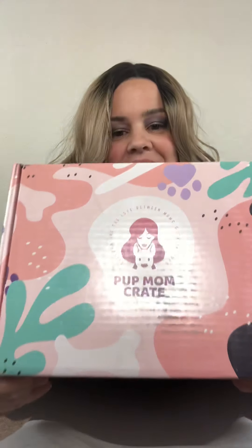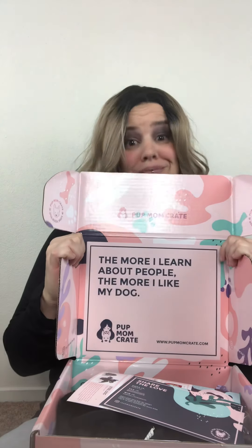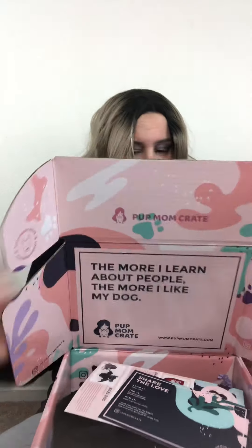Hi everyone! I wanted to pop on and show you guys this really cool box that I got. It is called Pup Mom Crate. It says 'The more I learn about people, the more I like my dog.' You guys, that is so true! Let's jump in and see what we got.